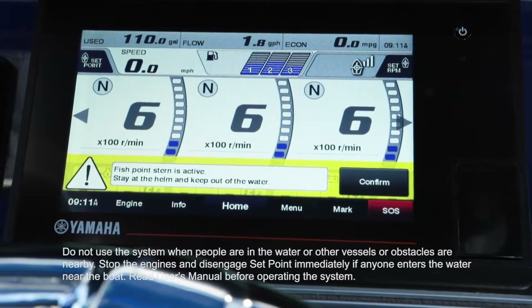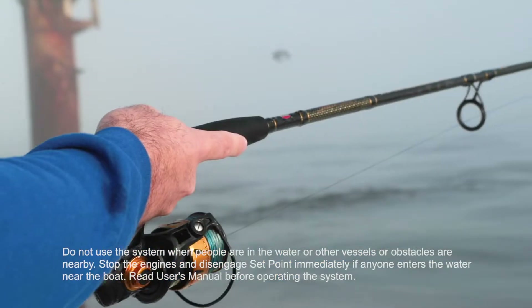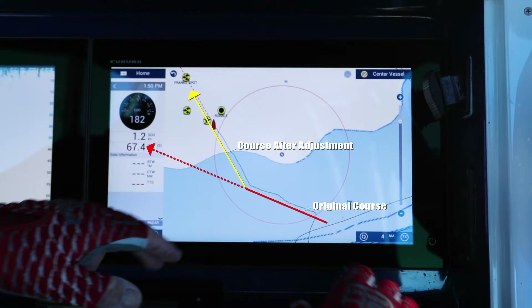Fishpoint uses lower RPM to quietly hold your position. I use Fishpoint wherever conditions demand stealth. Driftpoint is another favorite because it allows me to easily change orientation and heading while drifting.